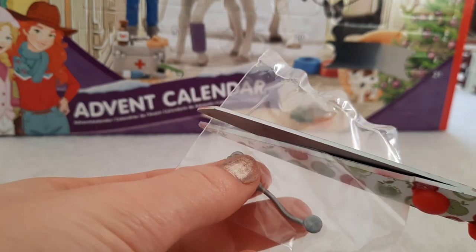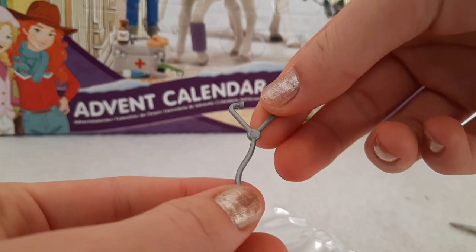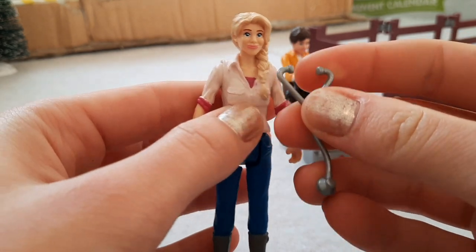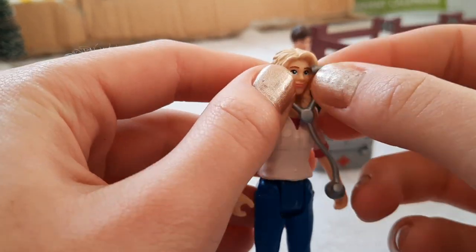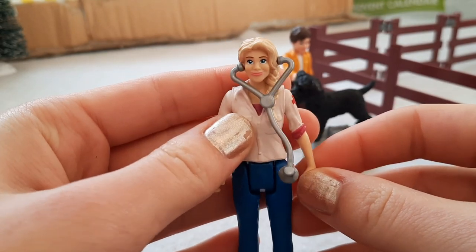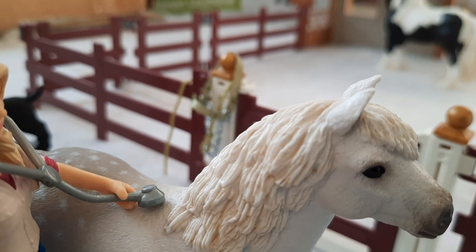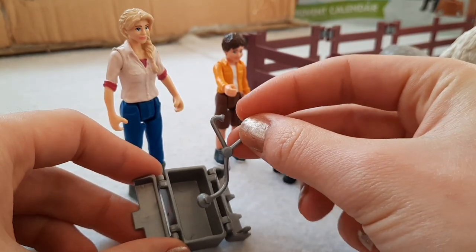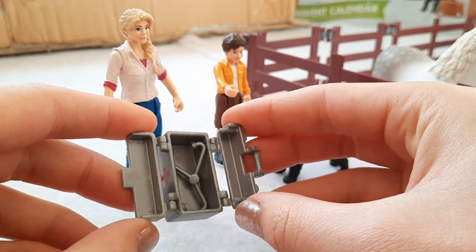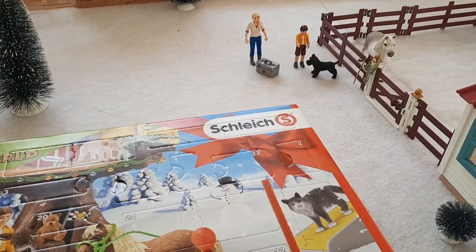I think we have a stethoscope that the vet can use and put in her vet box. It is so smooth — really satisfying. I've grabbed the lovely vet now. Let's put on her stethoscope — it actually fits on her head perfectly! She can do a checkup on one of the horses. When she's finished, we can just pop them here in this handy vet box we got yesterday. Shut the lid and she's ready to go!